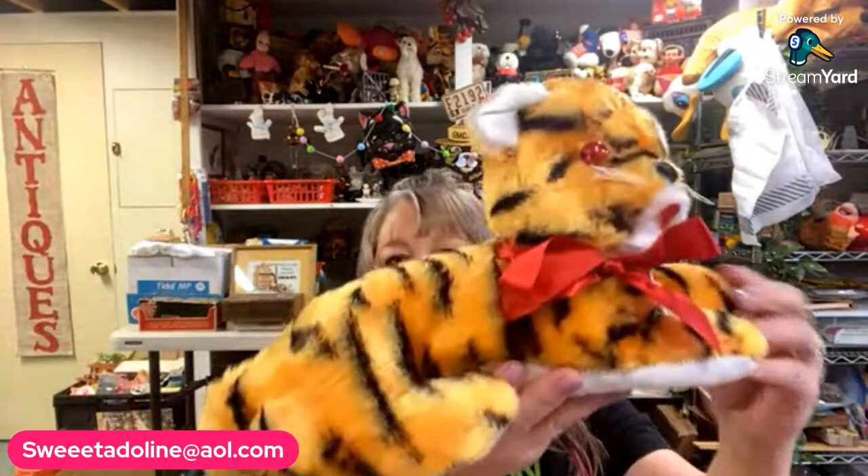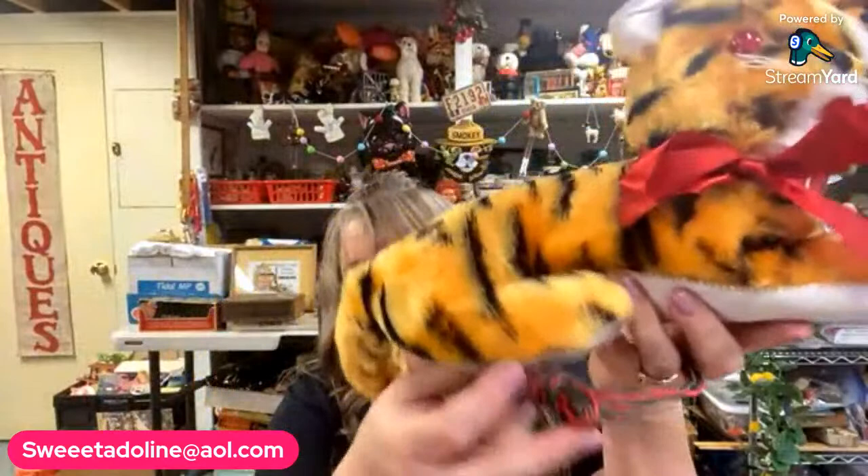I grabbed this tiger thinking it was so cute — it's got red eyes. I didn't know if it was a radio or what, but it turns out it's an auto blinker. You hook it up to your car's blinkers and put it in the back window. When you're driving, its eyes blink which way you're going — like a blinker indicator. Even if you don't use it for a blinker, it's still very cute.